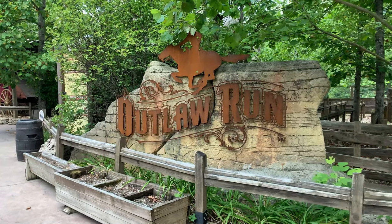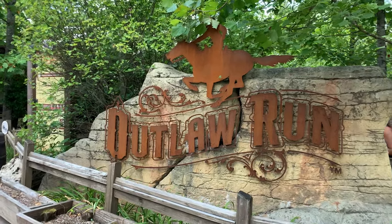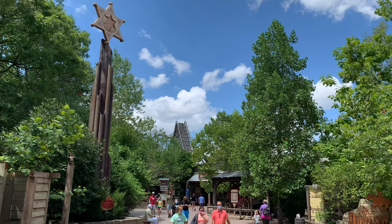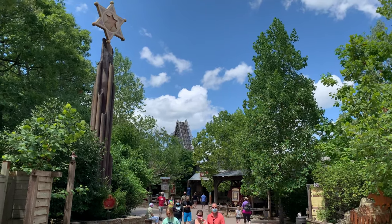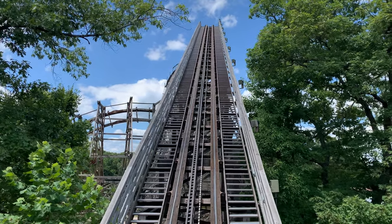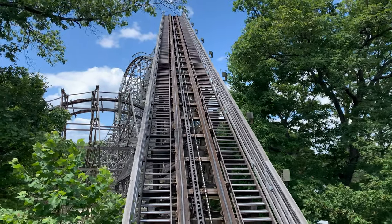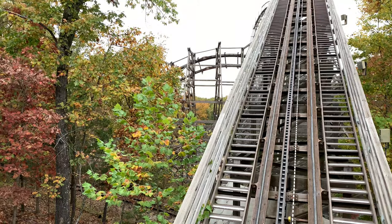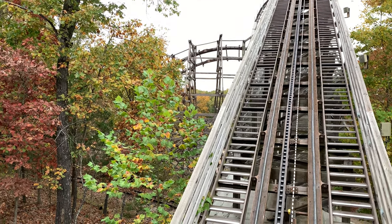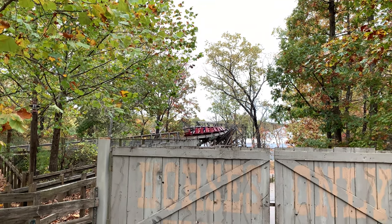It is a bit of a short ride, but the elements they are able to pack in are absolutely crazy. This was Rocky Mountain Construction's first ground-up coaster and also the first one where they used their own trains. They knocked it out of the park with this one — it is a phenomenal layout, and given all the terrain they had to work with they used it amazingly well. For RMC's first ground-up coaster with no existing supports, the fact that they were able to make something this crazy was pretty cool.